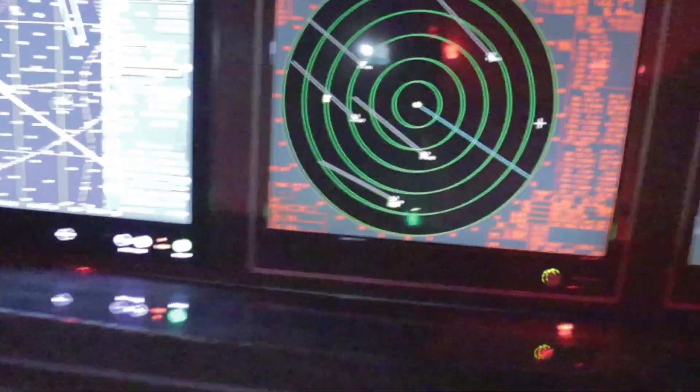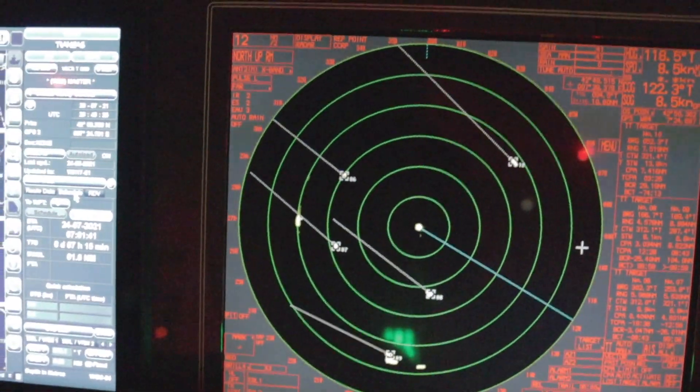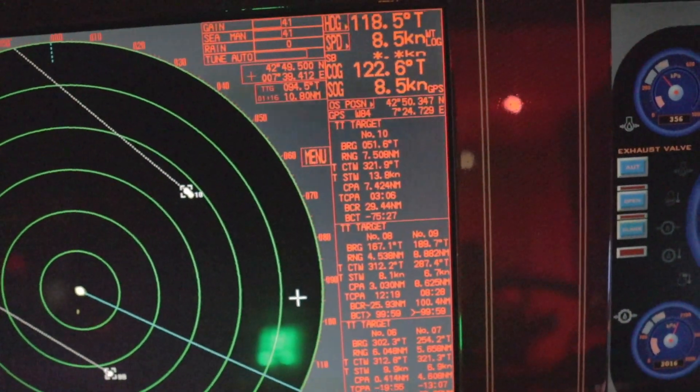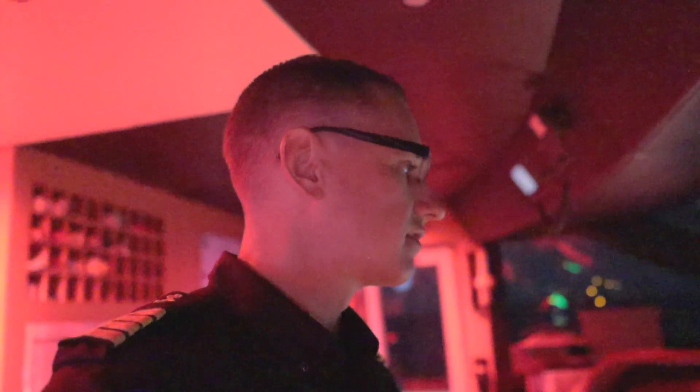On the radar here you can see a few targets, but they're all passing us. We've got ARPA engaged, and I've selected all the targets. On the right side of the screen it gives me the CPAs — closest point of approach — TCPAs, target speed through water, their range, bearing, and course, which tells me whether a risk of collision exists. But don't solely rely on radar — use all available means. Look out the window, take compass bearings. We've got two handheld compasses, one on each side of the bridge — point and shoot.